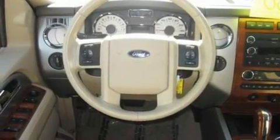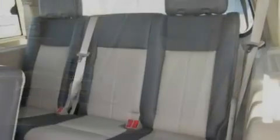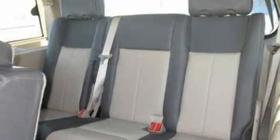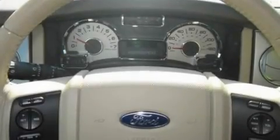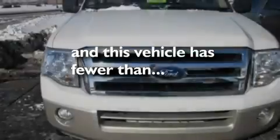Its top features include memory settings for the seat positions so you can recall your favorite alignments with the push of one button, third-row seats, cruise control, seven intelligently positioned speakers, leather seats, a trailer hitch receiver, alloy wheels, a low tire pressure indicator, air conditioning with automatic climate control, and this vehicle has less than 47,000 miles.